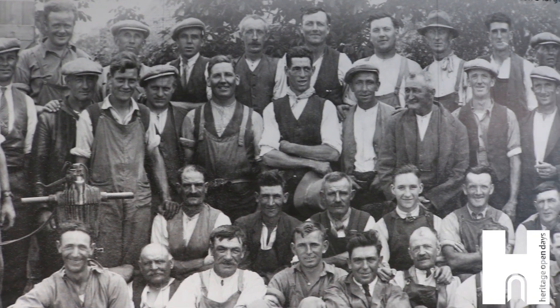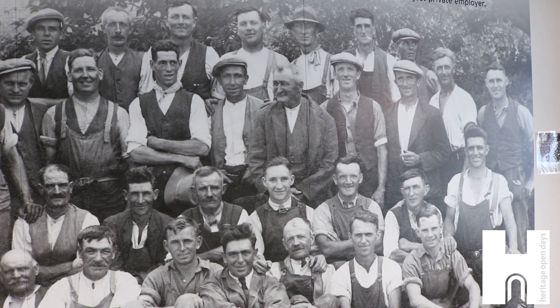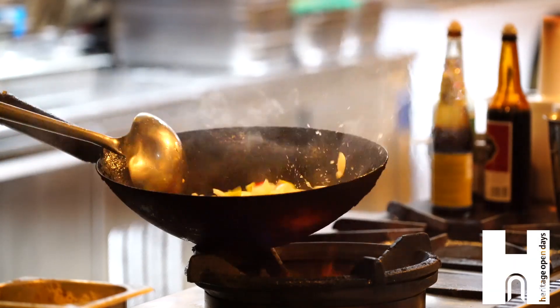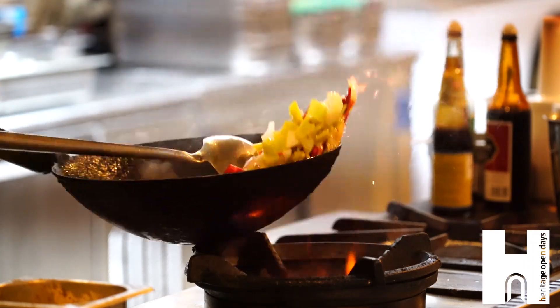They stocked cookers, refrigerators, fires and other household products. They even provided the community with classes in cookery and laundry to help them understand their new appliances.